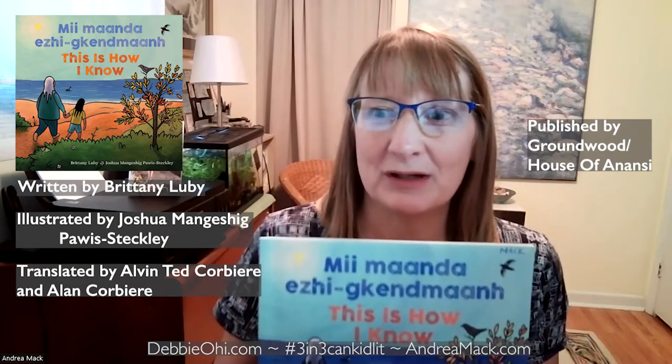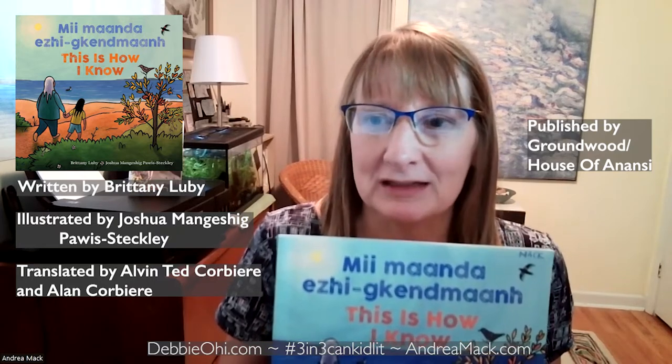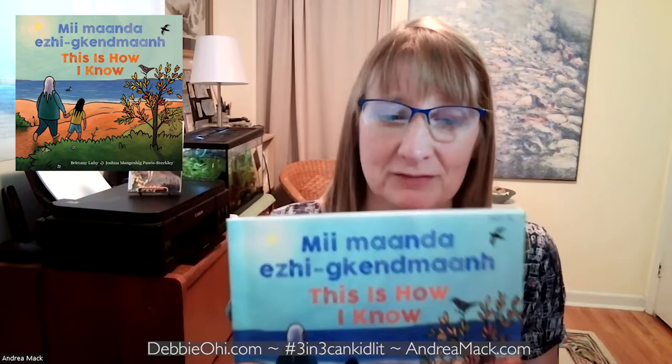Today's picture book is This Is How I Know, written by Brittany Luby and illustrated by Joshua Mangeshik Powish-Shtekli. Sorry if I pronounced your name wrong. Published by Groundwood Books. This was written in Anishinaabemowin as well as English. I really love having dual language books in the classroom for students to explore — a great way for students to get introduced to Indigenous culture.